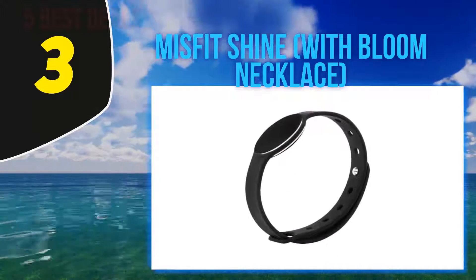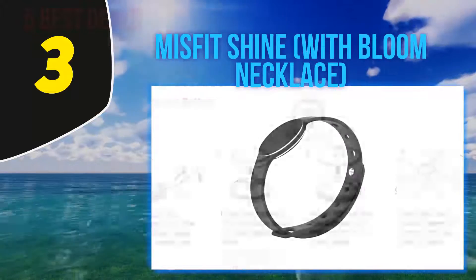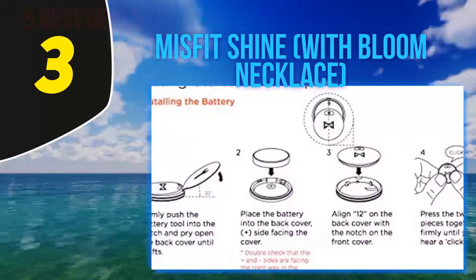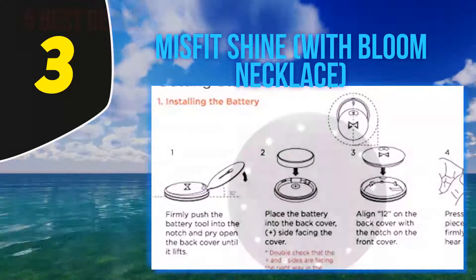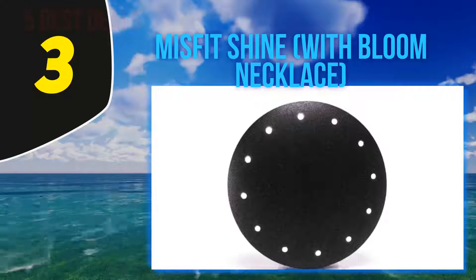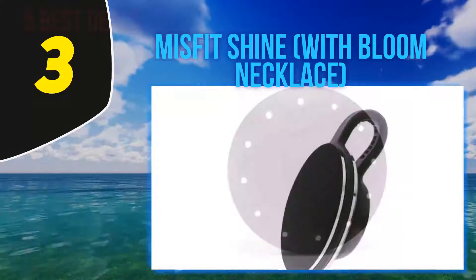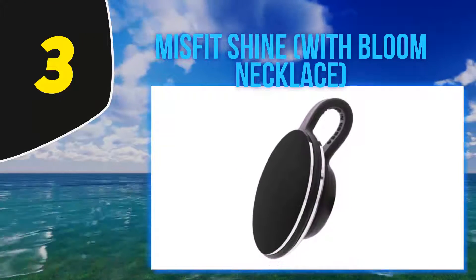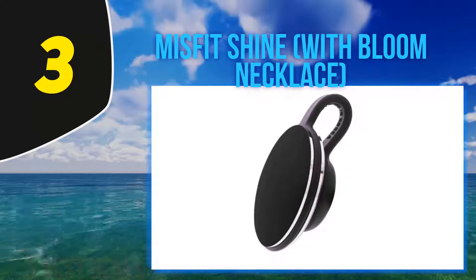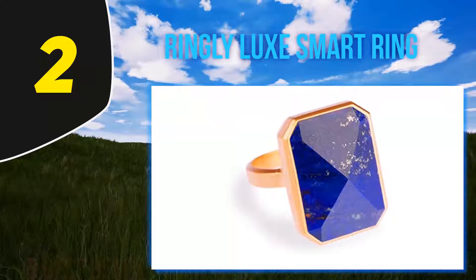The tracker module is available in different colors and is easily interchangeable between the wristband and the necklace. The most interesting feature is that it doesn't require charging — it comes with a replaceable coin cell battery that lasts up to six months. When the battery is drained, you simply replace it. Note that the Misfit Shine is the tracker module and Bloom is the stainless steel necklace frame, so you have to buy both to use it as a necklace.